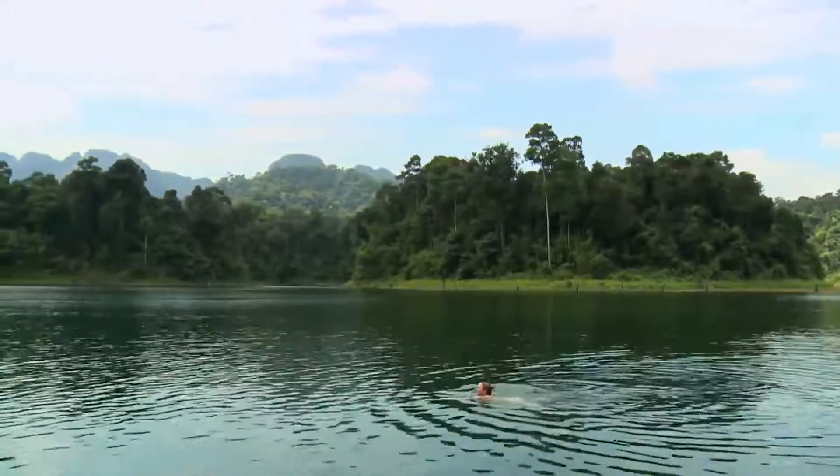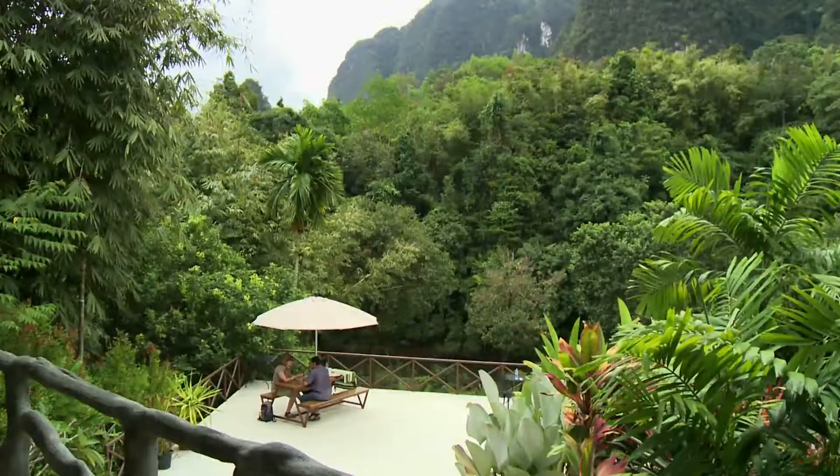I've really, really fallen in love with this place. The elephant experience, the kayaking — there's just lots of unique things that you can't do anywhere else in the world. It's fantastic.